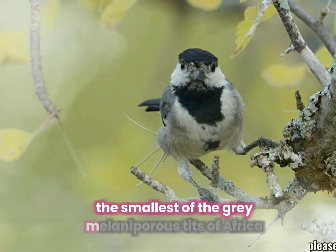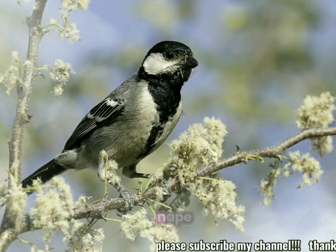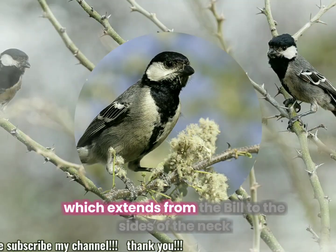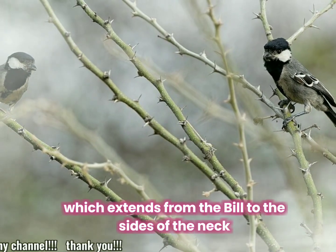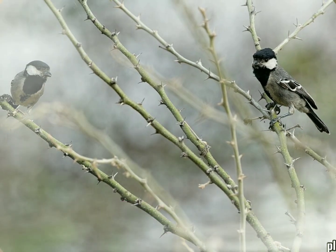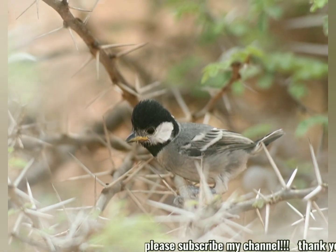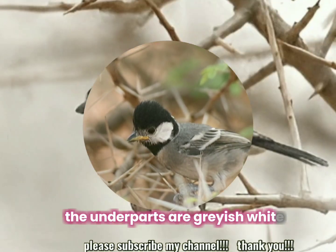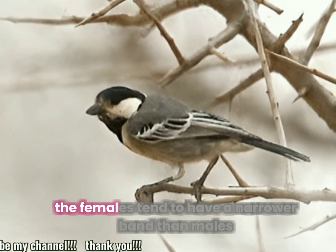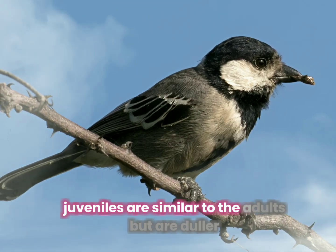The smallest of the grey Melaniparus tits of Africa, the acacia tit has a glossy blue-black cap, nape, throat and breast contrasting with a large buffy white patch which extends from the bill to the sides of the neck. There is a broad black band which stretches from the breast to the vent. The upper parts are grey with white panels in the wings and there is a white spot on the nape. The underparts are greyish-white, broken by the black band. Legs and bill are slate grey. The females tend to have a narrower band than males. Juveniles are similar to the adults but are duller.